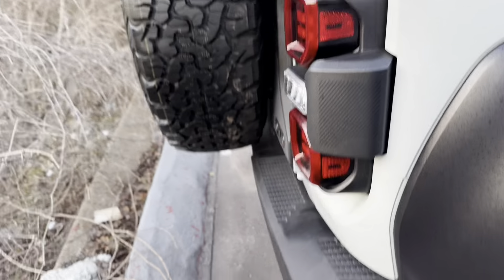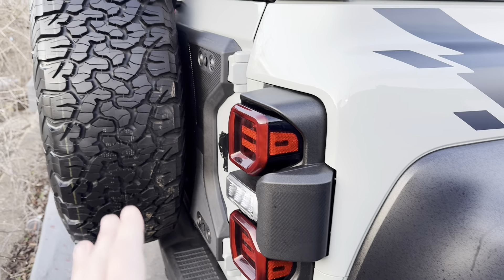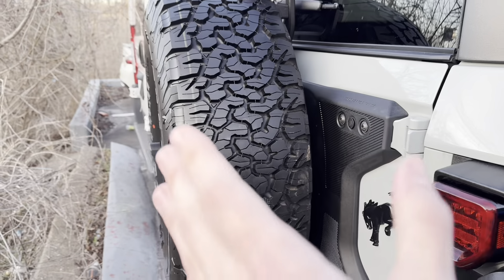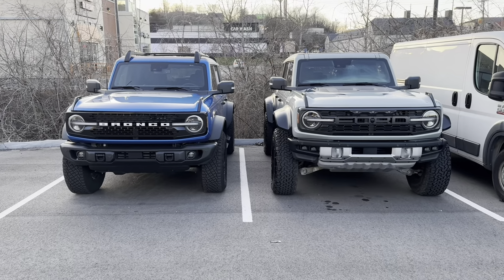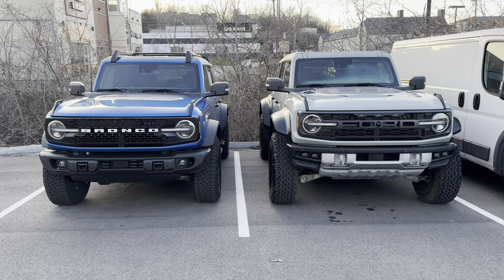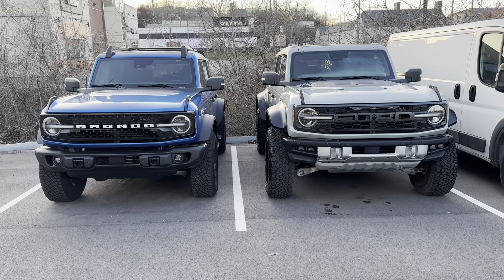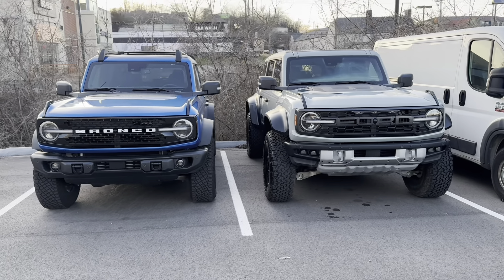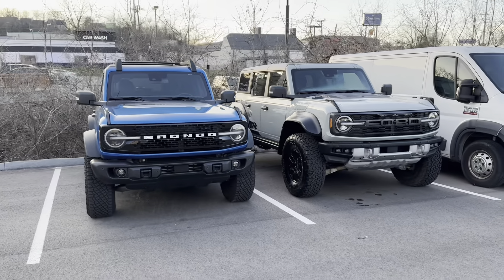For the back, we have a different steel bumper and obviously different tail lights. We also have a reinforced tailgate and of course the full-size 37-inch spare tire in the back. Just to cover some basics, the Wildtrak on our left has the 2.7-liter twin-turbocharged EcoBoost motor with the 10-speed automatic transmission, whereas the Bronco Raptor has the 3.0-liter EcoBoost motor with the 10-speed automatic.